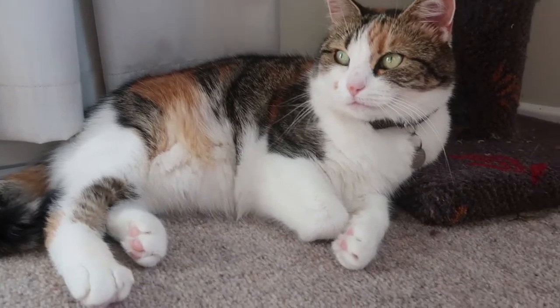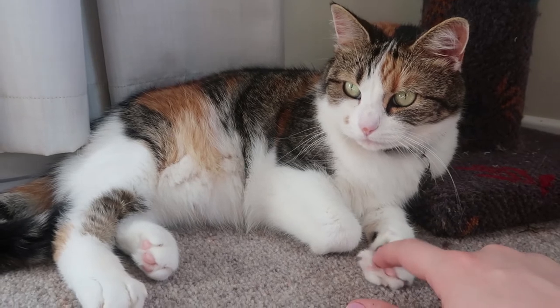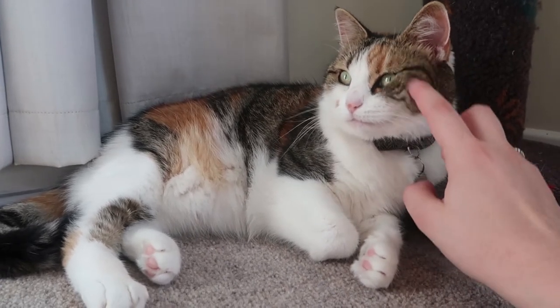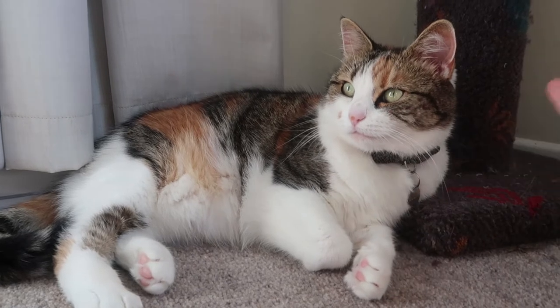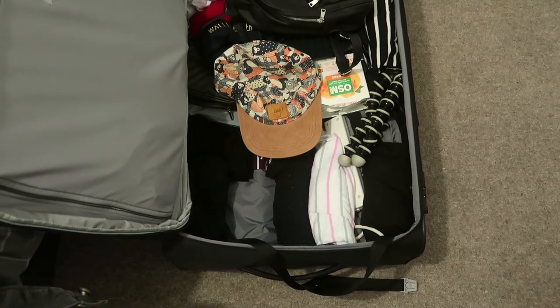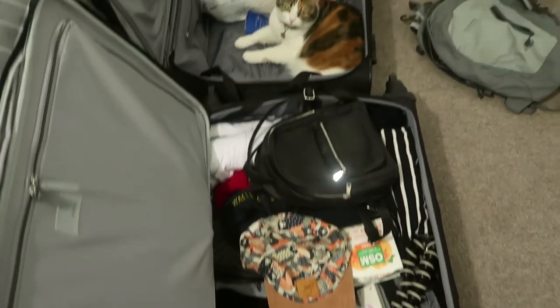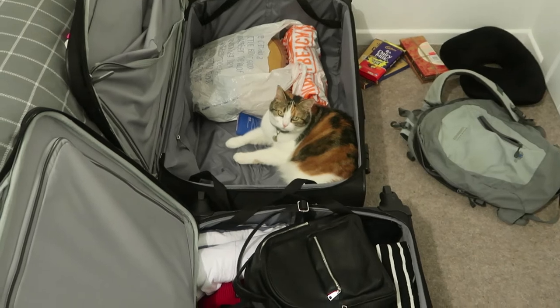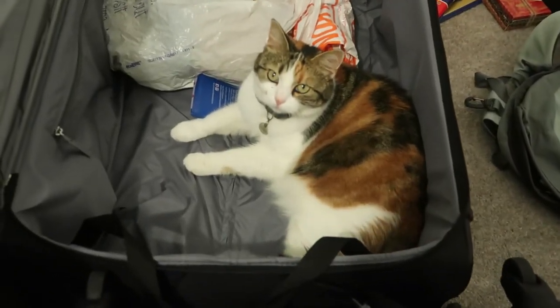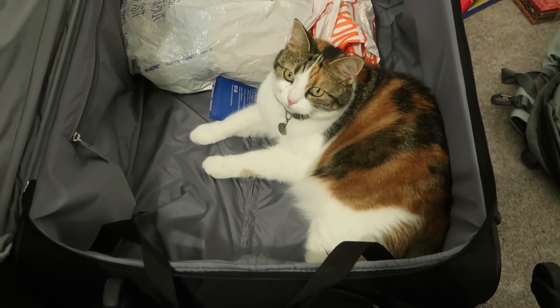One part of our honeymoon I'm not looking forward to is having to leave little Sueby behind — obviously she can't come with us, but I'm definitely going to miss her while we're away. As you can see, that feeling is definitely not mutual! Nick is home now and we're filling his suitcase — I just came in to chuck some stuff in and look who I found. I feel like she knows we're going away and this is her way of saying she wants to come with us.